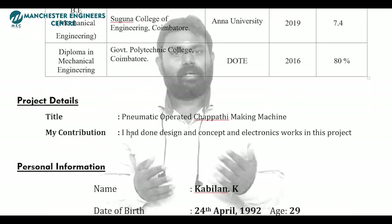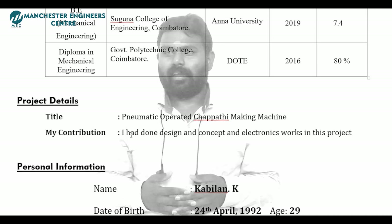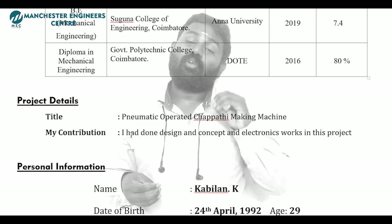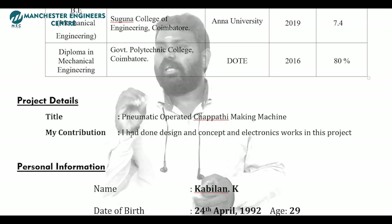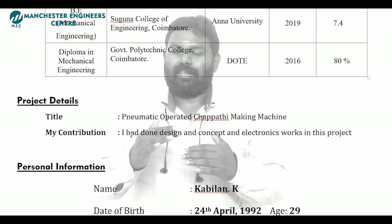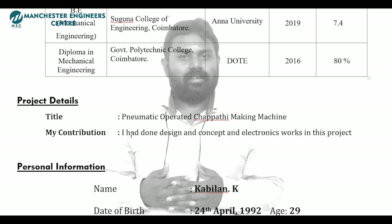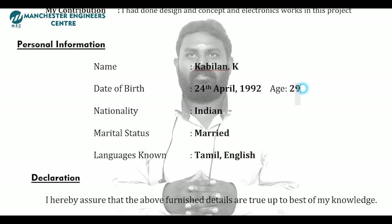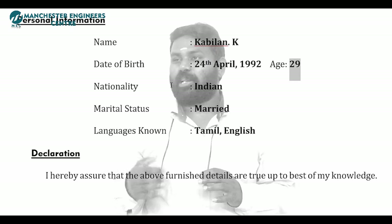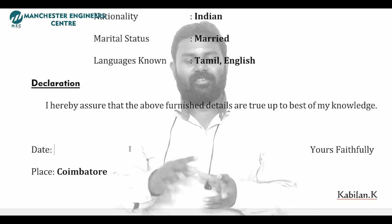Next, projects. You can apply your diploma or B.E. project — include the project title, what you did, the design concept. If you have experience with a project, you can apply it and show your skill to the company. Personal information: you can include your name, languages known, and other data. You can also add a declaration at the end.